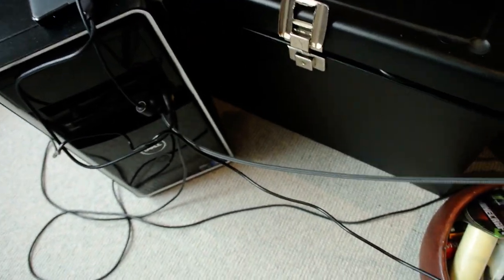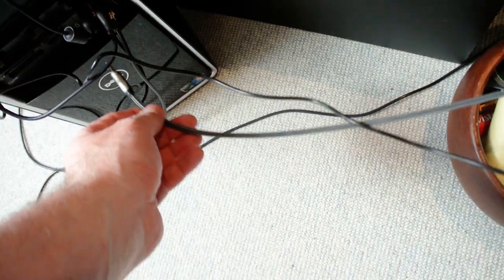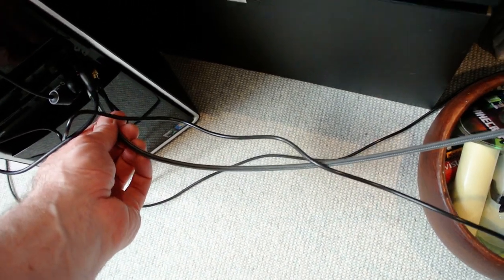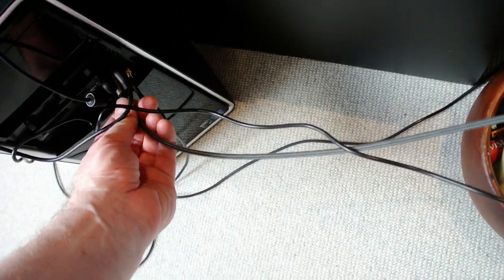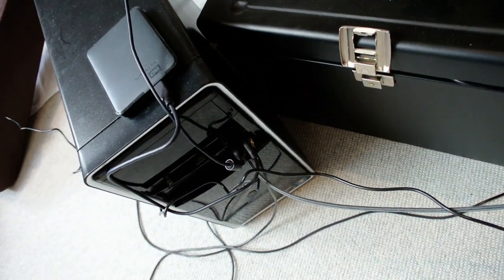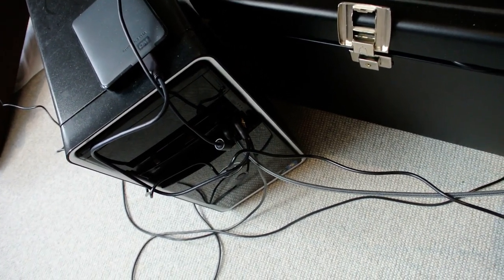The annoying thing about this microphone is it has a jack connection — no one uses those anymore. I should really get a USB mic, which is why I'm having to use this old tower computer here to record everything, because it's the only one that's got a jack. Maybe I'll get a USB mic in future.